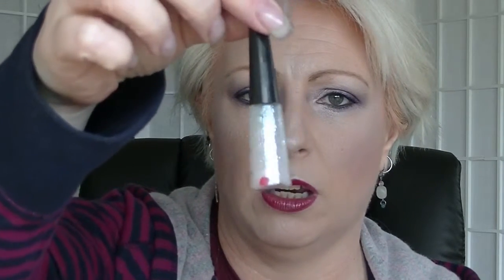Then we have the Elf Liquid Eyeliner in Stardust, which is the glittery one. I have used this once or twice — you're not going to be able to notice any difference in it anyway. It just gives a nice little bit of sparkle to the eyelid.